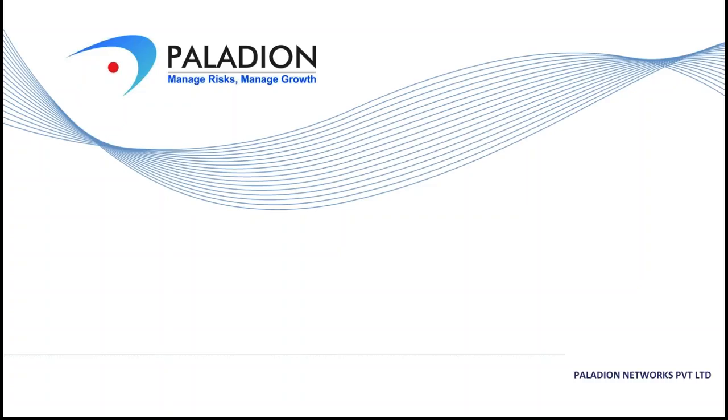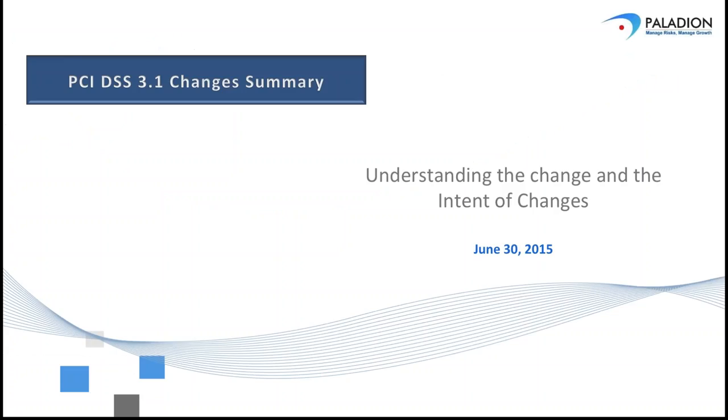Our host today is Palladian Networks. If you are not familiar with Palladian, they have been in the industry about 15 years. They do everything as far as data security that you can possibly imagine — securing smaller businesses all the way to large enterprise organizations. So they're a good firm to get to know. If you have questions about them, please chat them over and we can get back with you later.